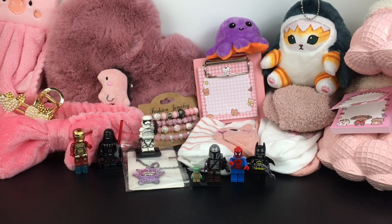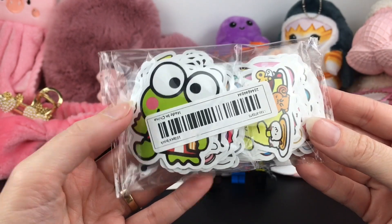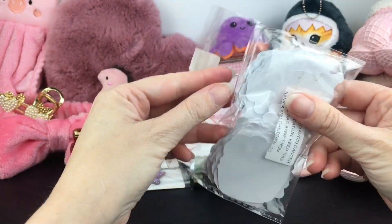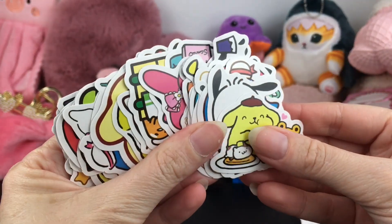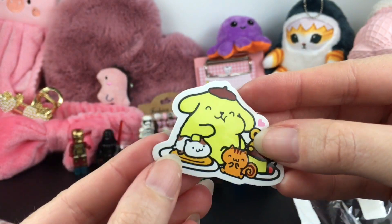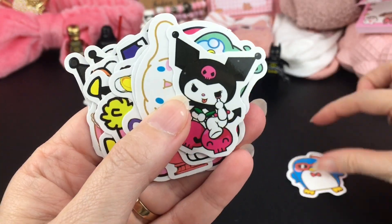I've seen bulk sticker bundles before and was always curious. Temu has a lot, and they definitely have them for a fraction of the price. These I found were $3.49, and they're all Sanrio characters. Look at the stack you get — you get a hundred pieces. So going through these quickly: great gift ideas, some are easily wrapped. We have so many characters — these are glossy, very nice quality, great for water bottles as well.